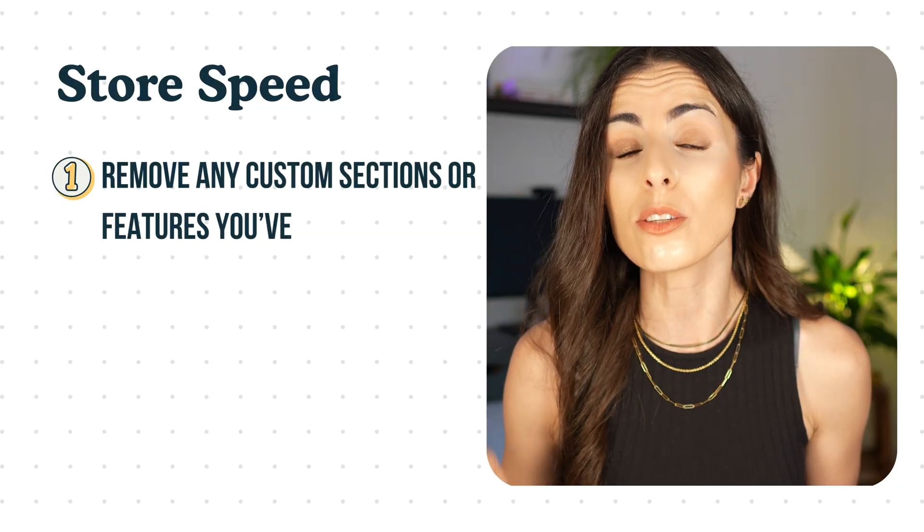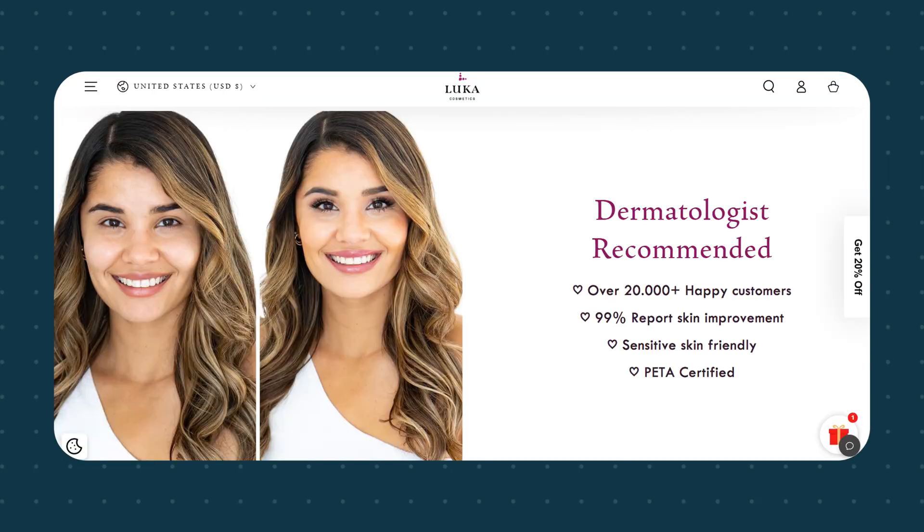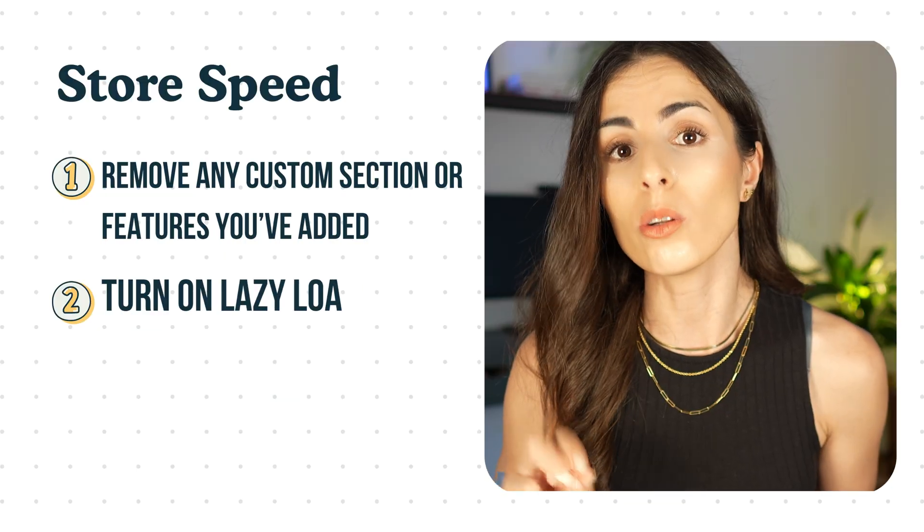Point number six covers some bonus advanced optional steps. If you want to double down on speed and leave no stone unturned: first, remove any custom sections or features you're no longer using — things like announcement bars, comparison tables, or before-and-after sections still have code loading even if invisible. Go to your theme and remove any unused custom sections. Always duplicate your theme first to have a backup. Second, turn on lazy loading, so images load only as someone scrolls — most advanced themes have this option built in.